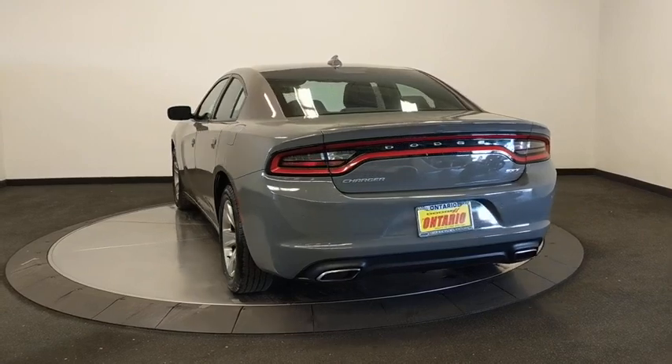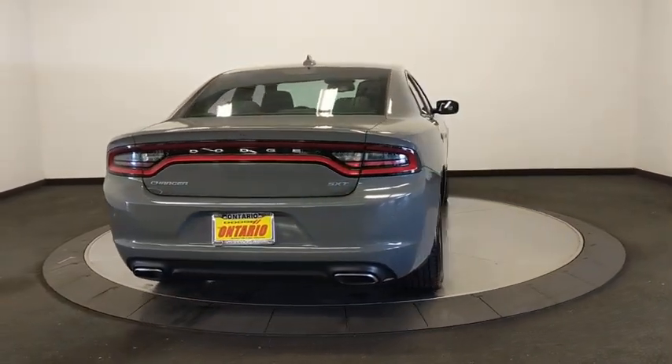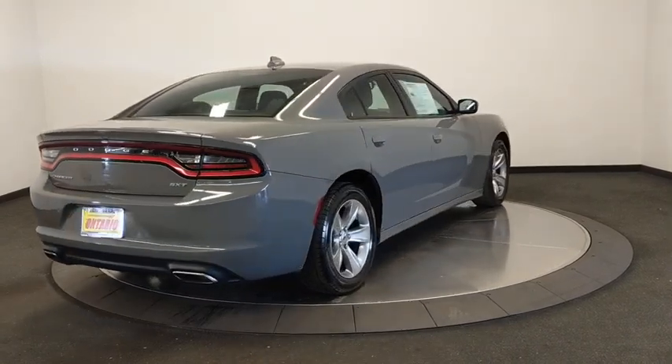Backup camera, keyless entry, remote engine start, traction control, stability control, steering wheel audio controls, anti-lock braking system, and Bluetooth.